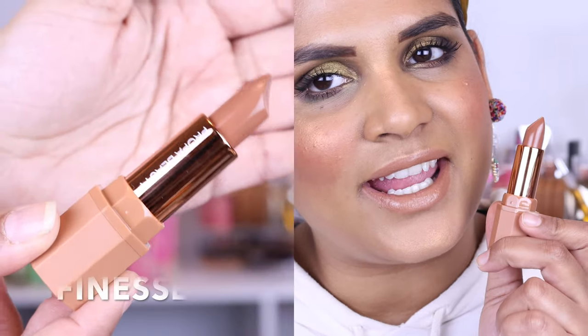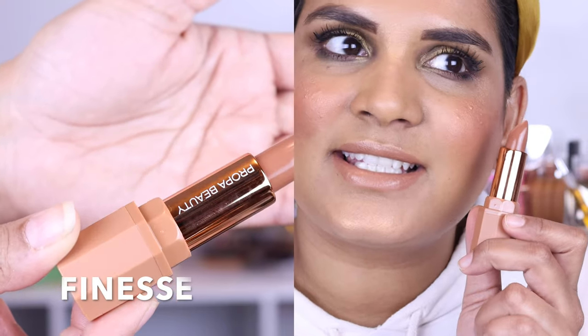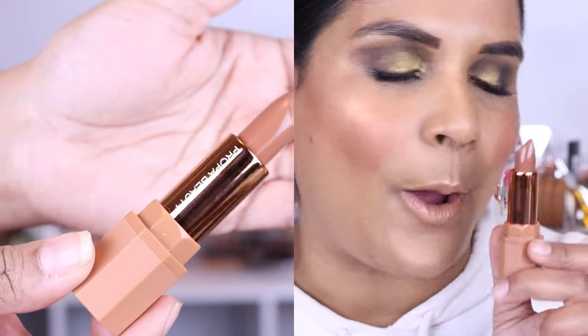That just makes me so so happy. So without further blabbering, let's get into lip swatches of some of my favorite lipsticks on the market. This is going to be the lightest nude shade in the range and I wouldn't necessarily always wear a shade like this, but I don't hate it with this look. This is the shade Finesse.